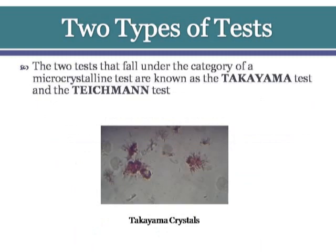The two tests that fall under the category of a microcrystalline test are known as the Takayama test and the Tichman test.